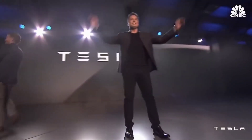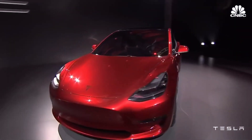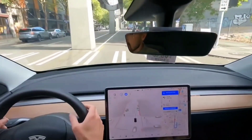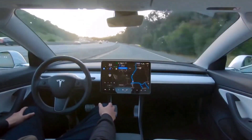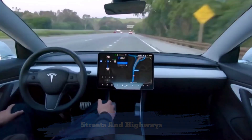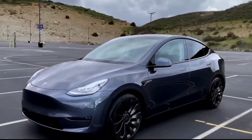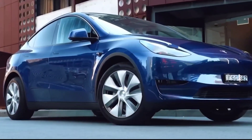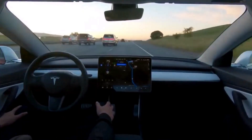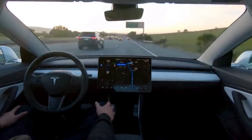Tesla owners who are just getting started with FSD Beta should exercise extreme caution when using the system. While FSD Beta allows vehicles to navigate both city streets and highways, it is not yet a hands-free autonomous driving solution. Drivers must remain prepared to take over control of the vehicle at any time, similar to basic autopilot. If the system detects improper use, FSD Beta users may be suspended.